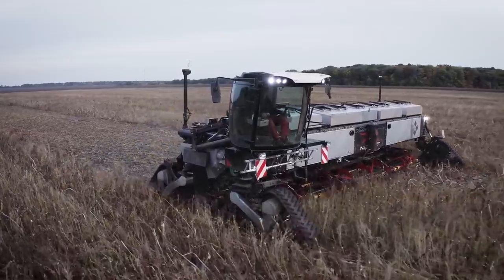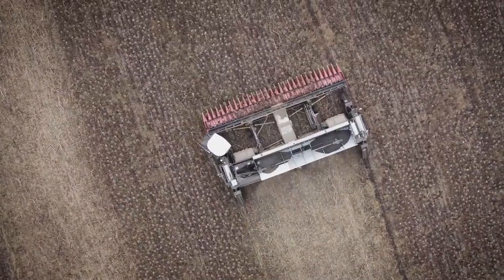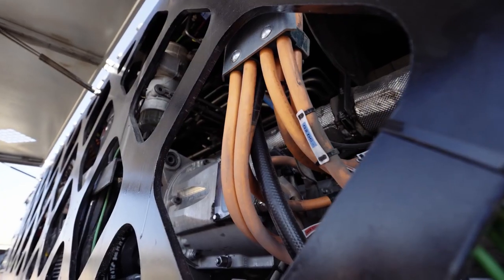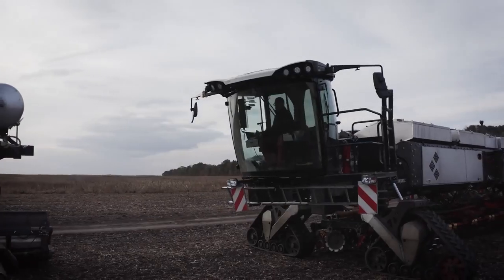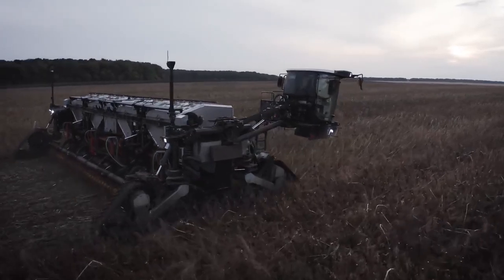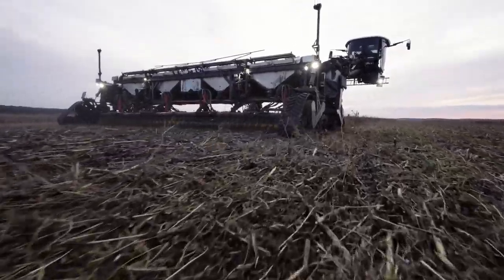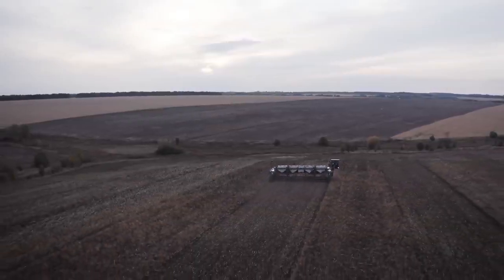Nexet is electrically driven. The generators are currently powered by two independently driven 550 HP diesel engines, but the system itself is prepared to be powered by green hydrogen fuel cells. As each module is integrated, its weight is transferred onto the carrier vehicle and optimized so that it essentially becomes a self-propelled machine. This enables the implements to be guided more accurately and with less slip, significantly reducing the vehicle's fuel consumption and CO2 emissions.